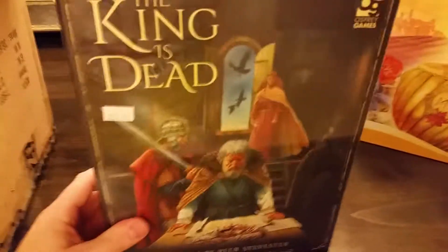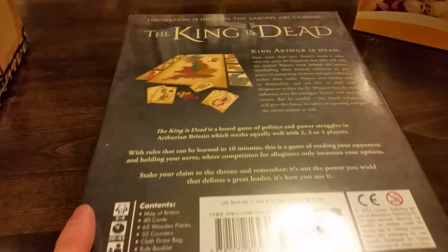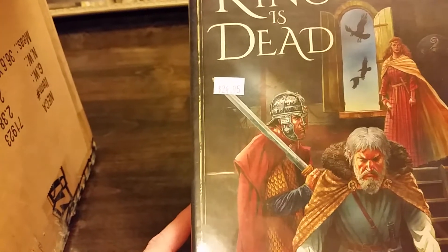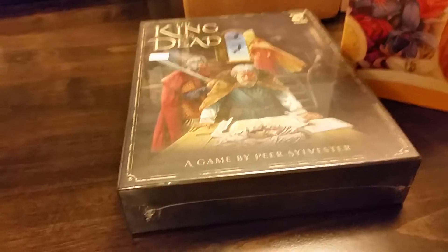This next game is called The King is Dead. It's a game of area control — you have your map of the land, lots of wooden cubes, and card play is how you lay out the cubes. Interestingly, Tom Vassel of the Dice Tower just reviewed this game and put up the video of his review today, the same day I happened to get it 50% off. MSRP was $24.95, so I only paid about $12.50 for it. All these games were 50% off whatever it says on the tag — very cool.